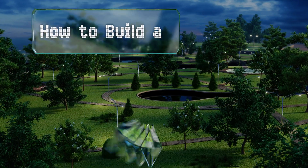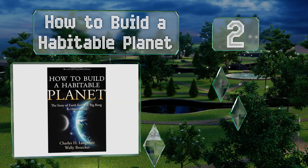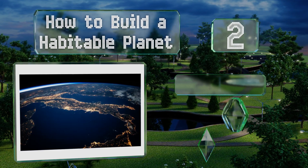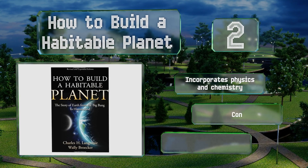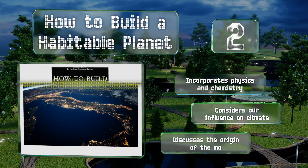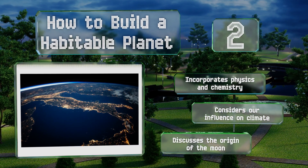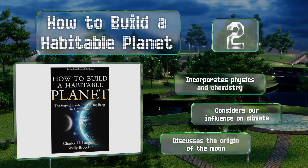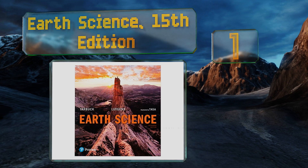At number two, an indispensable resource with an established reputation for accuracy among collegiate circles, How to Build a Habitable Planet has been recommended by the likes of Yale, Harvard, and Columbia University. It tells Earth's story from the Big Bang to the rise of humankind, discusses the origin of the Moon, and incorporates physics and chemistry. It also considers our influence on the climate.